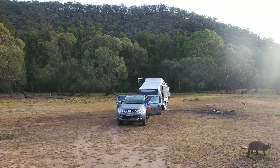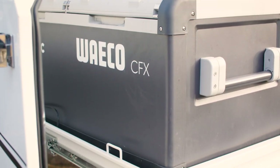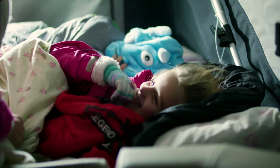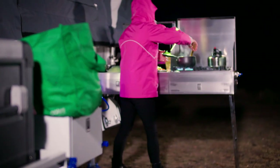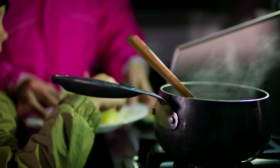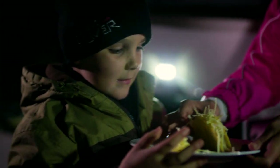Bringing the camper trailer along is almost like having a house. It's got the fridge storage, stove, sink. You're up off the ground. You're more protected when the weather turns nasty. Today we cooked tacos for dinner. We had salad in the fridge, just got the salad out, cut it up, meat on the stove and dinner was ready. It's pretty much like being in your house — you're just outdoors.